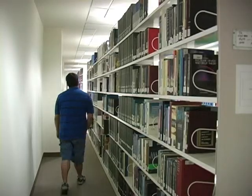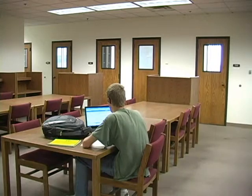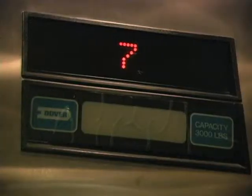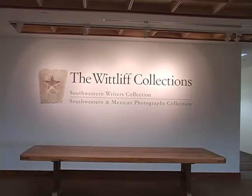Here at the Alkek Library, you'll find rows of bookshelves, study rooms, and studio students. Located on the 7th floor is Alkek's hidden secret. The newly renovated Wittliff Collections opened this past Saturday. It is now the home of literary archives and major collections. Let's take a look.